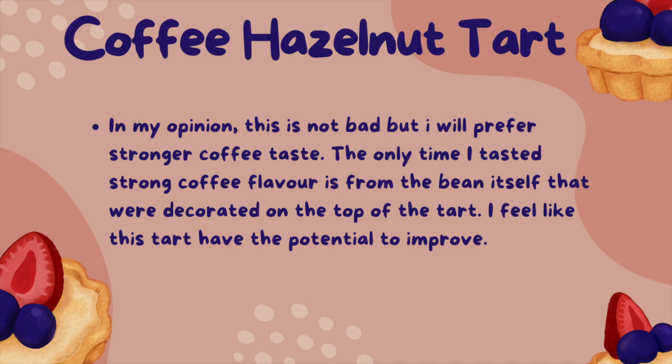For the coffee hazelnut tart, in my opinion, this is not bad, but I would prefer a stronger coffee taste. The only time I tasted strong coffee flavour was from the beans themselves that were decorated on top of the tart. I feel like these tarts have the potential to improve.